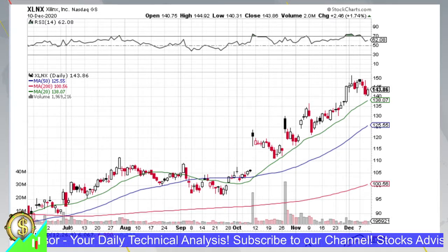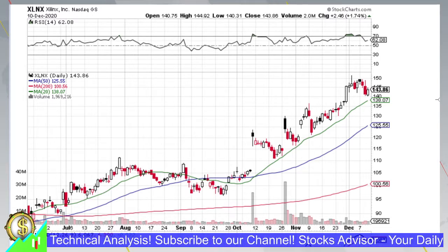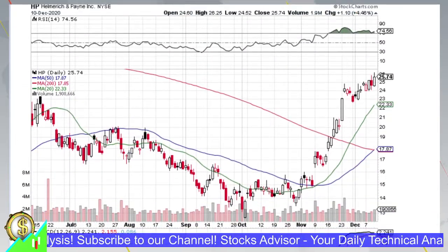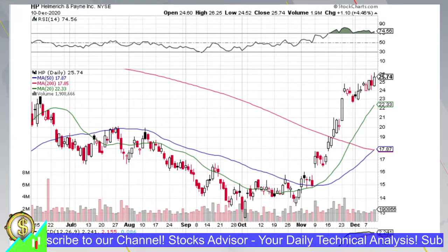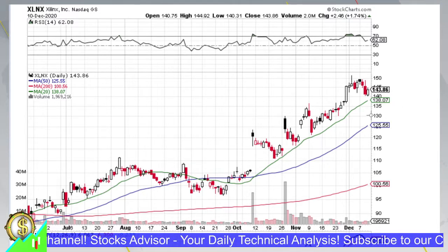Hello and welcome again to the Stocks Advisor channel. Today we will talk about two stocks: one is Xilinx, traded on NASDAQ with ticker XLNX, and the second one is Helmerich and Payne Incorporated, traded at the New York Stock Exchange. We will start with Xilinx, XLNX.